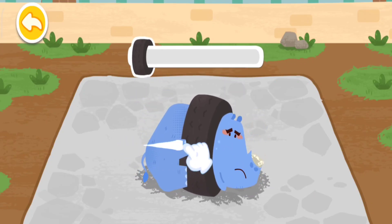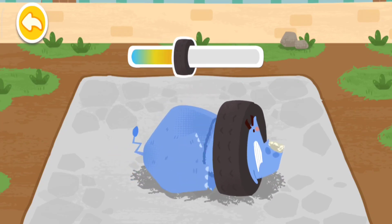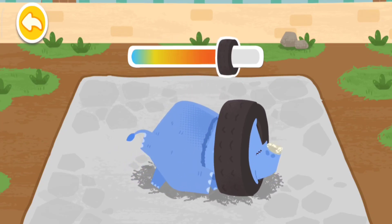Let's help it. Keep going. The rhinoceros is almost free.